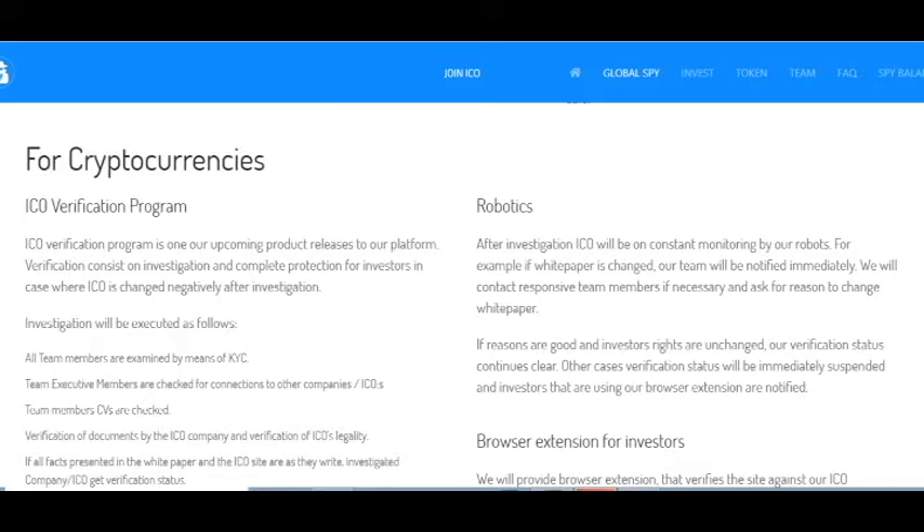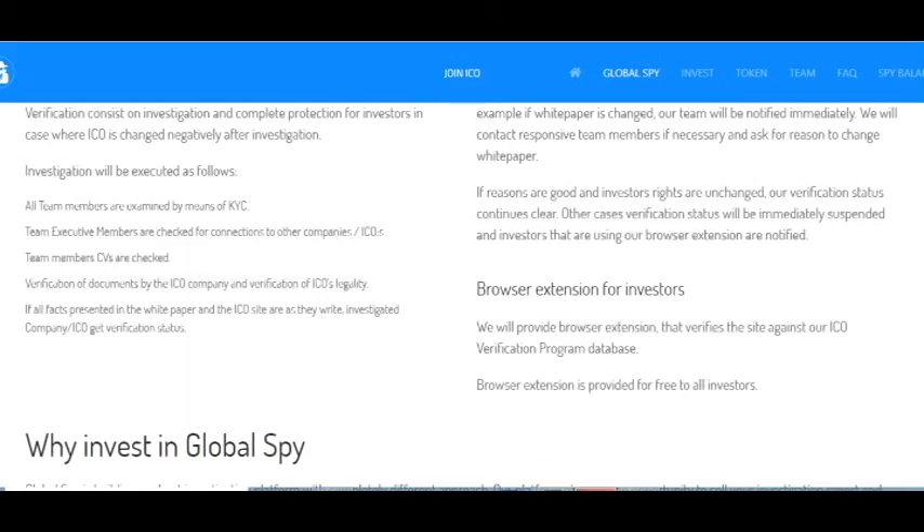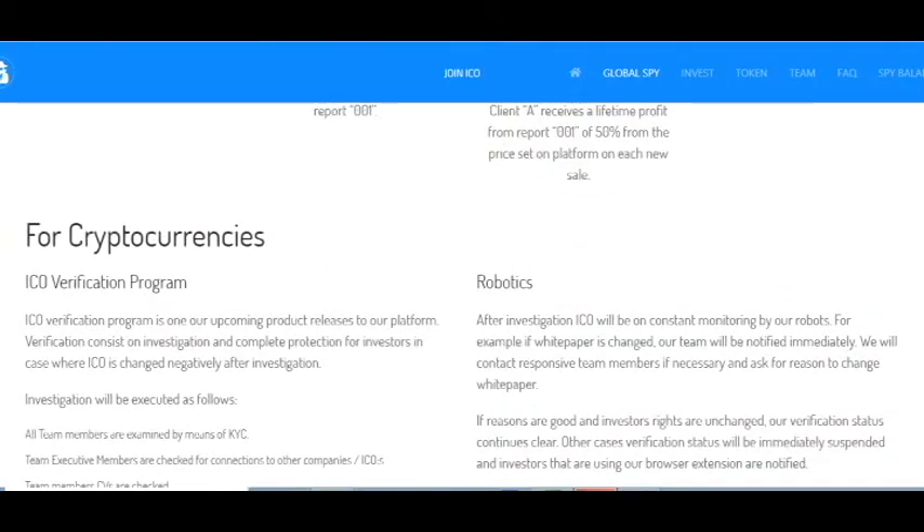For cryptocurrencies, an ICO verification program is one of their upcoming product releases. The platform verification consists of investigation and complete protection for investors in a case where an ICO is changed negatively after investigation. All team members are examined and executive members are checked for connections to associated companies. This is very good ICO verification and a very useful solution for every investor.